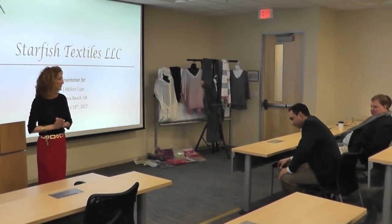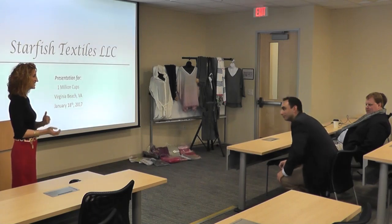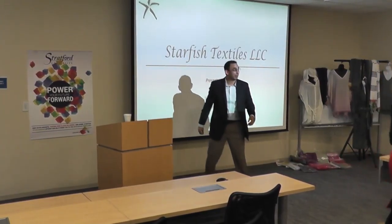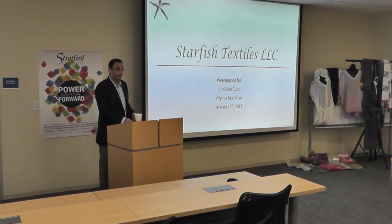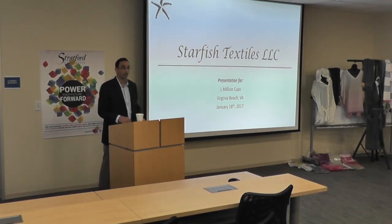Who is going to talk to us about Starfish Textiles? Thanks for the warm welcome and thank you for showing up. We're Starfish Textiles.